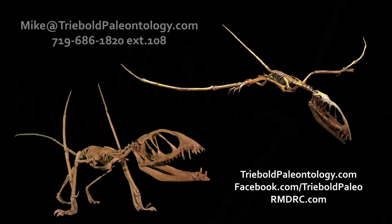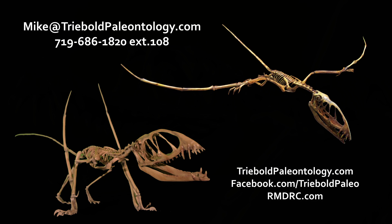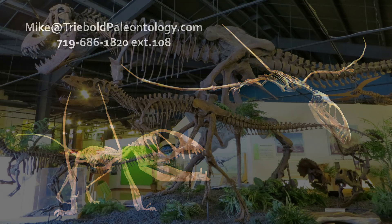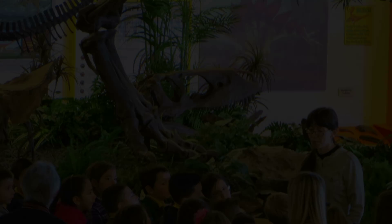Contact Mike Treebold for pricing and information on this or any of our other specimens via email or phone. To view this in a whole museum full of amazing mounted fossil specimens, stop by the RMDRC in our beautiful small mountain town setting just 15 minutes west of Colorado Springs on Highway 24.